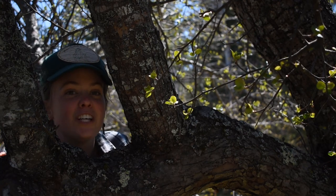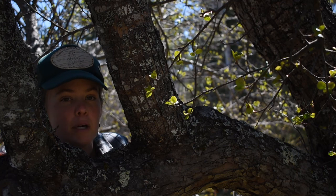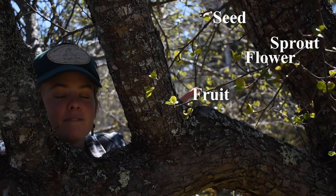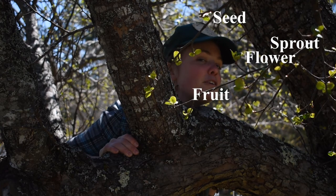So here's your challenge today. You're going to need to find every life cycle stage for a flowering plant: a seed, a sprout, a flower, and a fruit. Got it? Let's see if I can do it first.